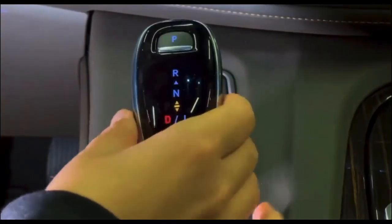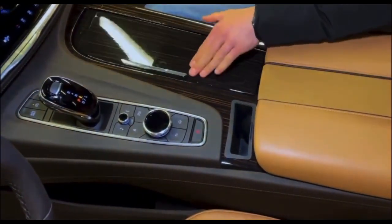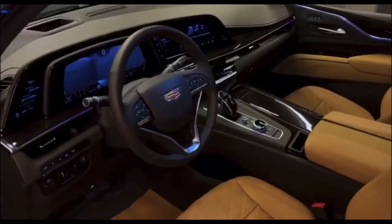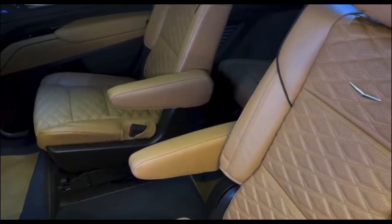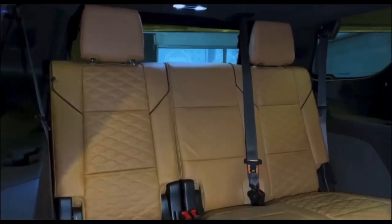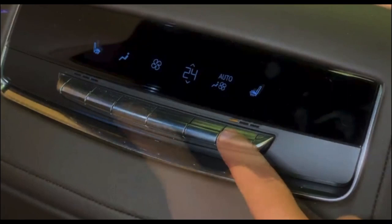We also have the wireless charging port where you can simply place your phone to charge it wirelessly. Similarly, you can push this control downwards or move it upwards to select whatever you want. We can also see the sunroof here.